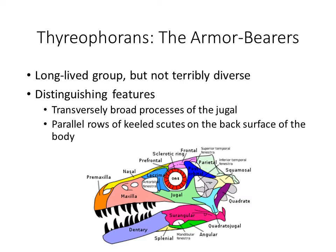This is the thyreophorians — the armor bearers, the shield backs. These groups do persist until the end, so ankylosaurs are definitely around at the Cretaceous extinction event, and they also do not make it through. Distinguishing features for the group include the broad process of the jugal and the parallel rows of keeled scutes along the body, which is very obvious in these groups — not very hard to distinguish them.